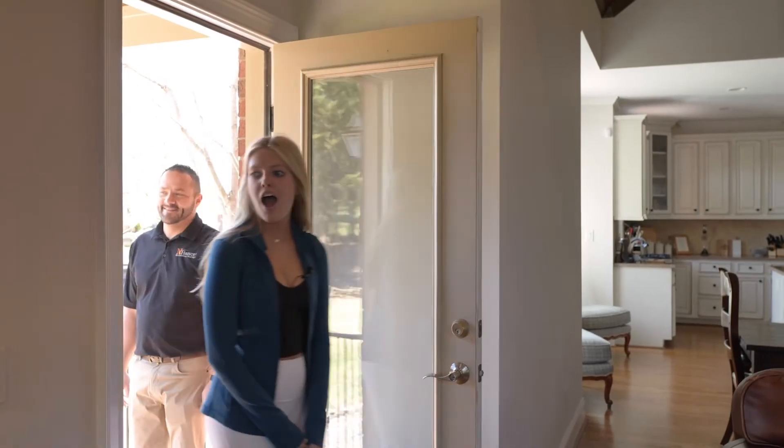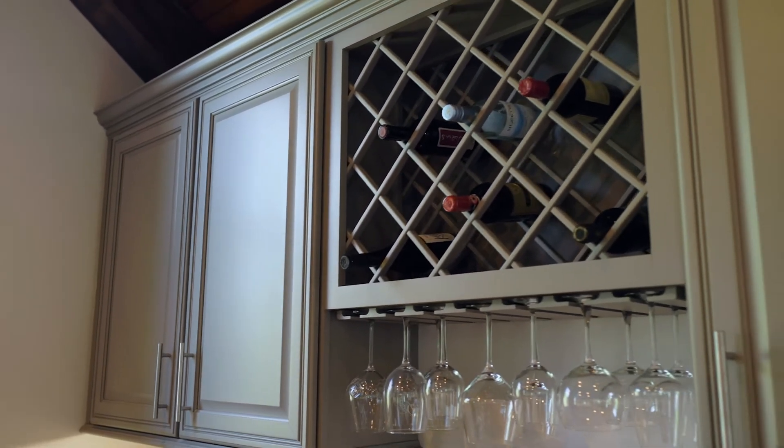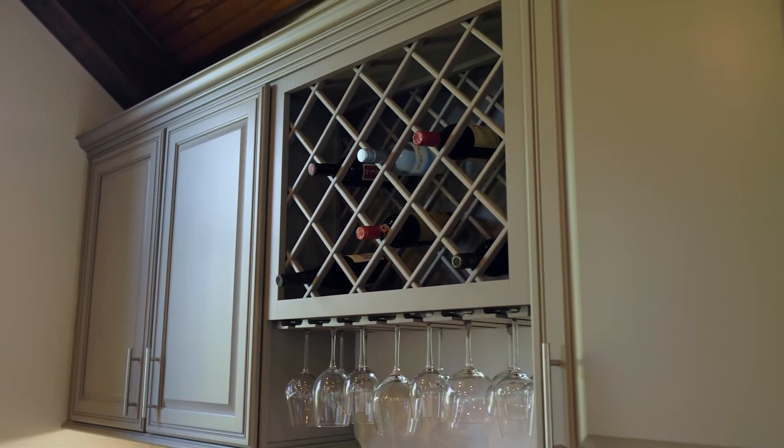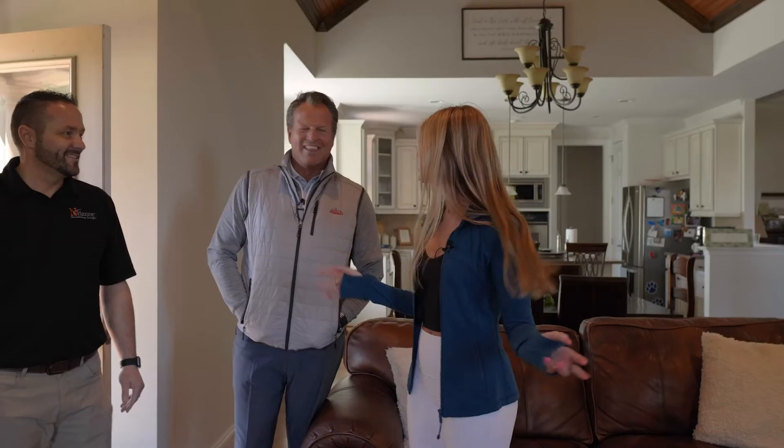Come on in. Oh my gosh. Wow. How different. It looks so good — it looks amazing. What a difference a color can make. It's so bright too.